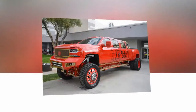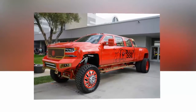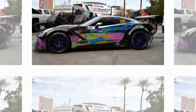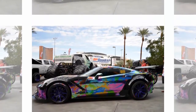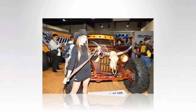Granted, weird doesn't necessarily mean bad, but most of the cars selected for this gallery aren't exactly easy on the eyes. I'm gonna kick things off with the red chubby truck that's as big as it is ugly. It's not the extended wheelbase, the six-door configuration, or the raised suspension that makes it unpleasant to look at, but the flashy red paint and the faded gold accents it is finished in.